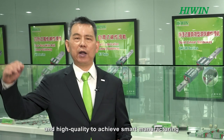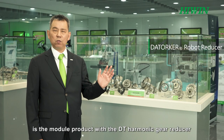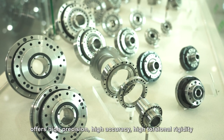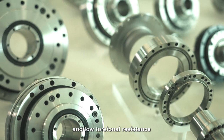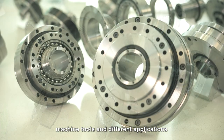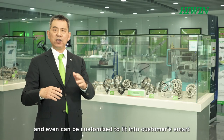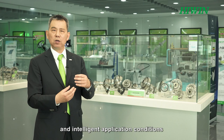The HiWin DT harmonic drive gear reducer is a modular product offering high precision, high accuracy, high torsional rigidity, and low torsional resistance. It is widely used in robots, semiconductors, automation, machine tools, and various other applications. HiWin has developed different specifications and can even customize the product to fit customers' smart and intelligent application requirements.